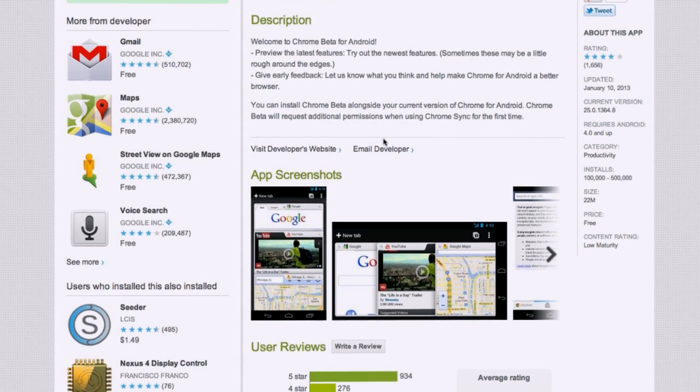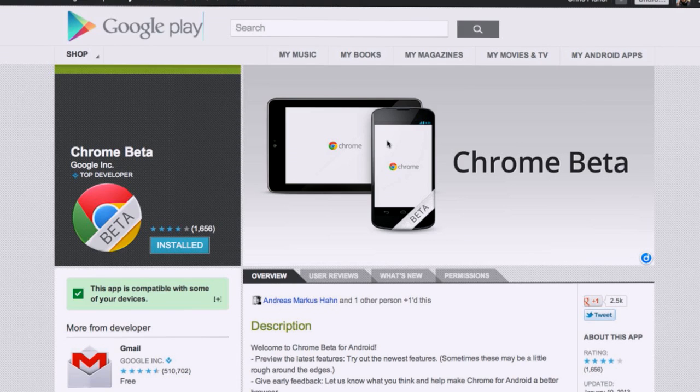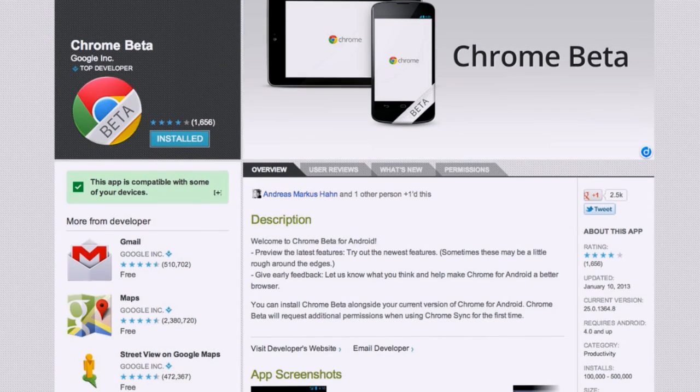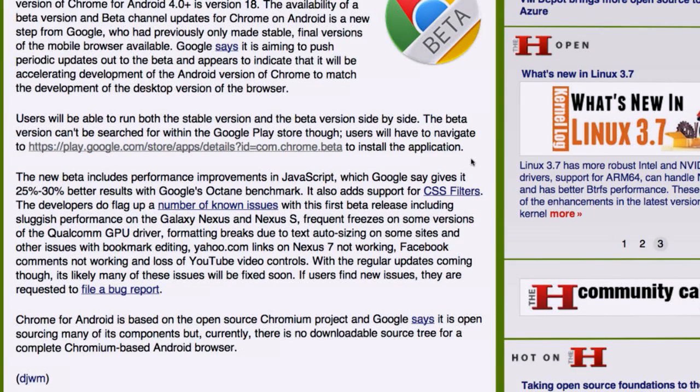Those extensions are not available in the mobile version. But what is really nice — in both stable and beta — is Chrome Tab Sync. Say you're reading something on your desktop and you grab your tablet, open up Chrome, it syncs your open tabs, and you can pick up where you were reading. The new beta also includes performance improvements in JavaScript — 25 to 30% better according to benchmarks. That's where your speed comes from.